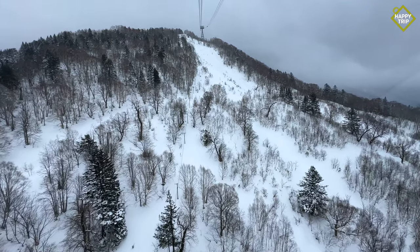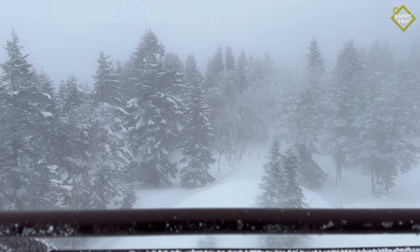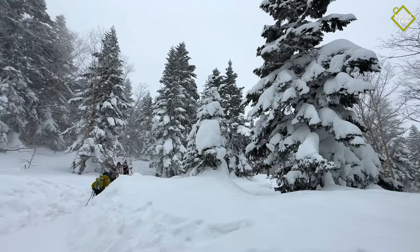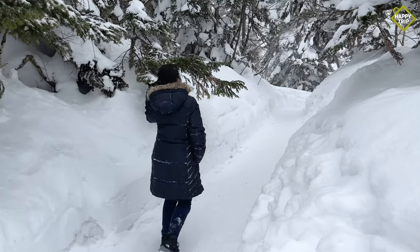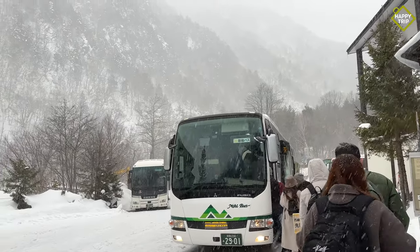Upon reaching the upper station, visitors will find an observation deck which offers a stunning panoramic view of the Japanese Alps. During winter, visitors looking for heavy snow and extreme cold weather will enjoy walking around the parks and nature trails. By late afternoon, we headed back to Takayama.